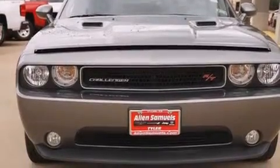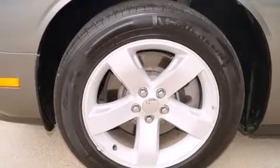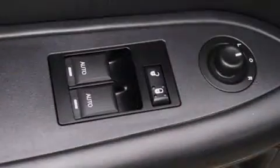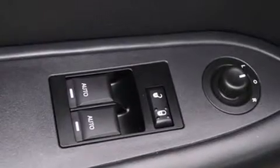A multi-function display, air conditioning with automatic climate control, cruise control, a leather wrapped shift knob, front and rear floor mats, side curtain airbags,